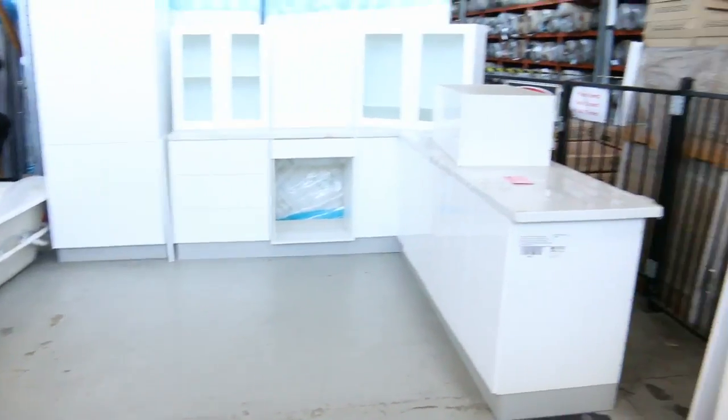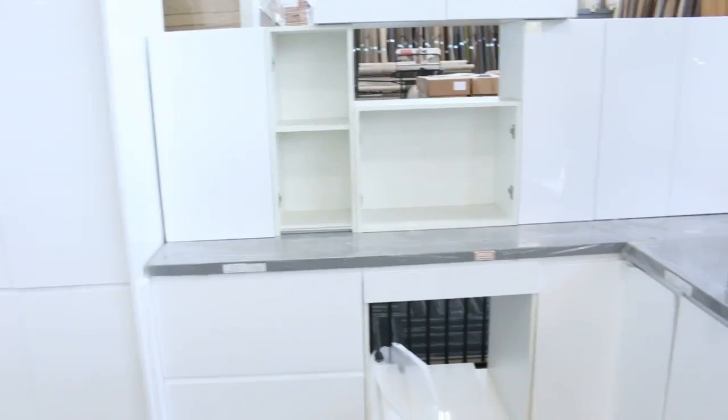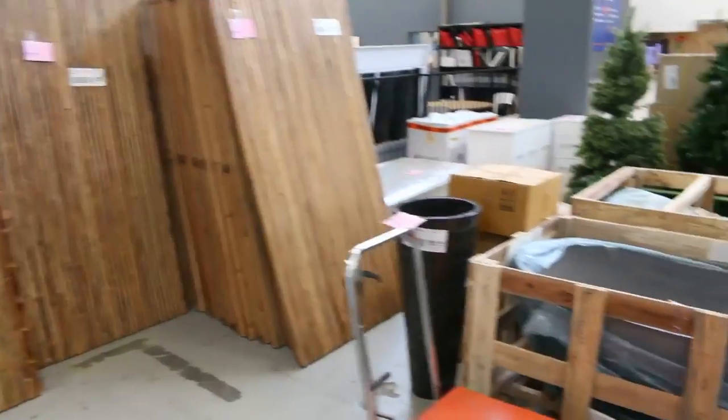Complete kitchens are over the back. They range generally between around $3,000 and $4,500 depending on the configuration. Lots with stone bench tops — really beautiful those ones.